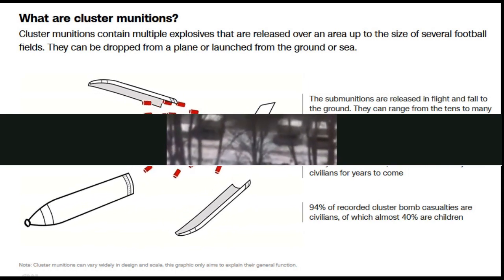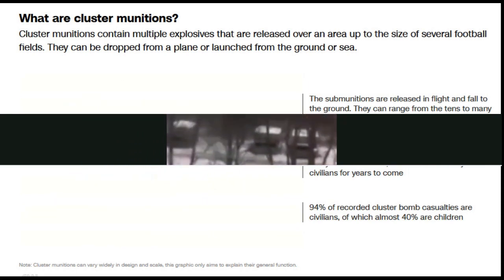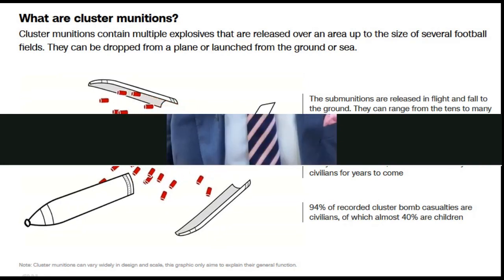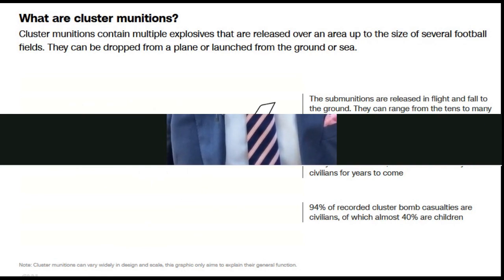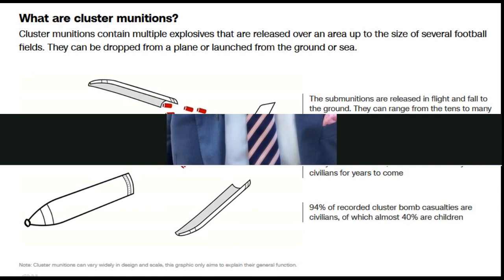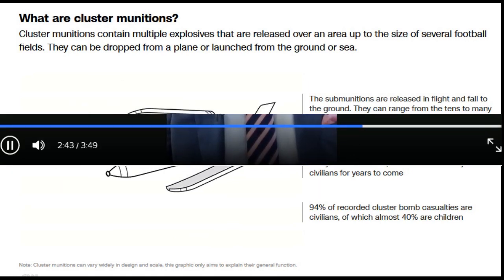The American aid — which includes HIMARS rockets — will provide strength in depth for the Ukrainian offence, but they're incredibly expensive and in short supply. What looks very likely is that it's the Russian defences of trenches and mines which need to be targeted, and cluster munitions could be extremely effective at both of these targets.